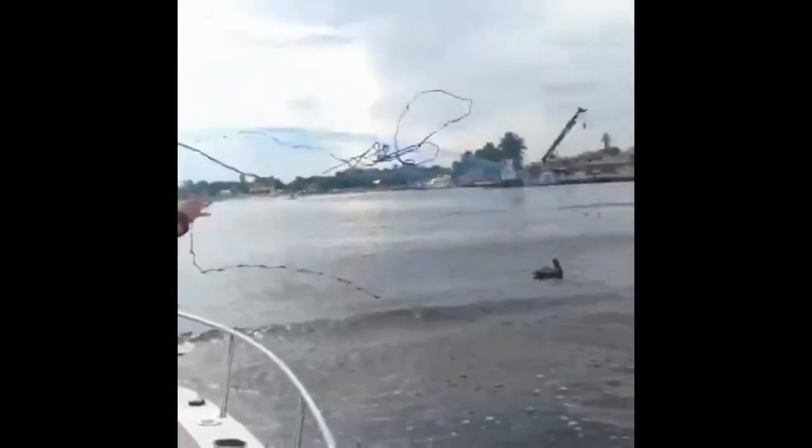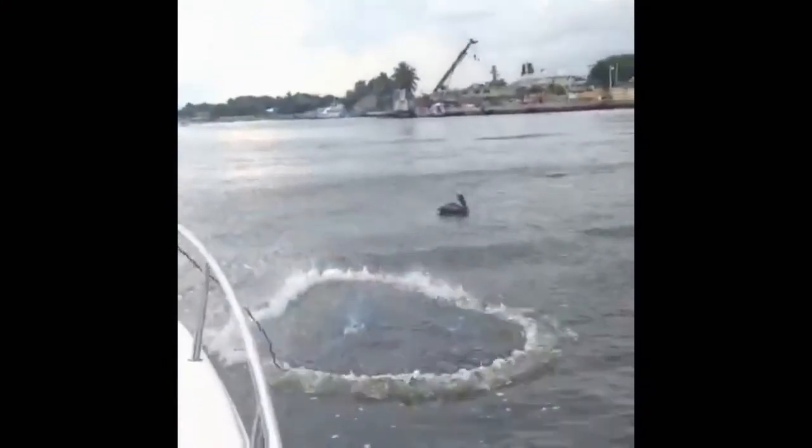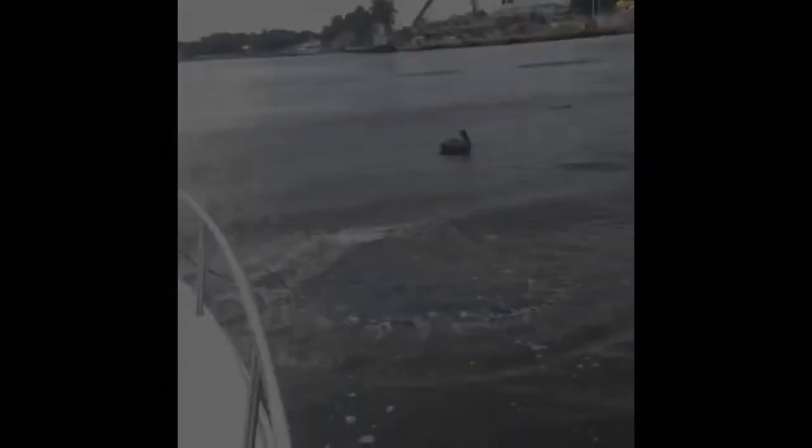threw the net on a rocking boat over the rail and caught some bait. So check out throwback video number 4. By the way, I did catch bait in that one.